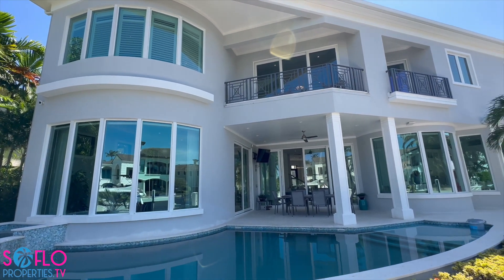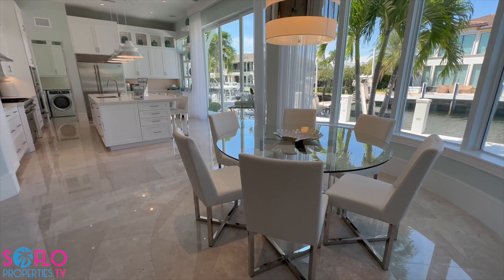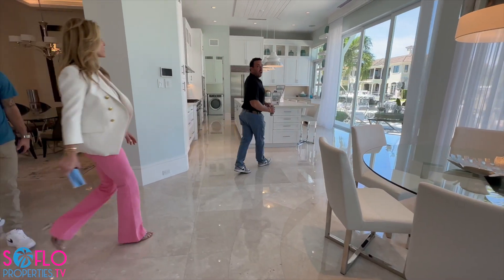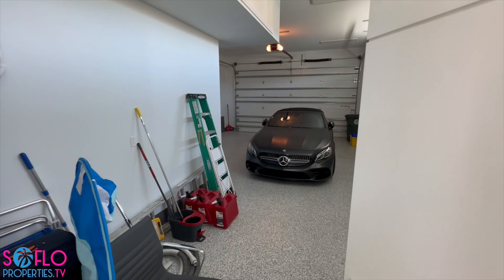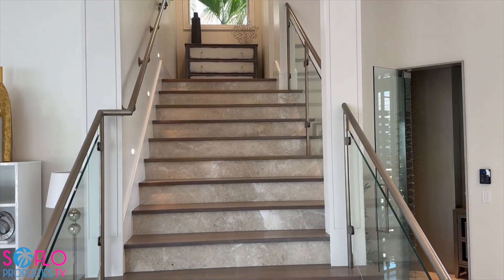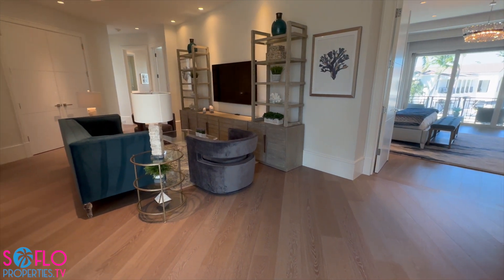Immerse yourself in luxurious indoor and outdoor entertaining with a covered patio and a saltwater heated pool and spa. With custom modern-day conveniences, this property has a state-of-the-art smart home automation system, an in-home elevator, Lutron lighting system, Ring cameras, and a temperature-controlled wine room.